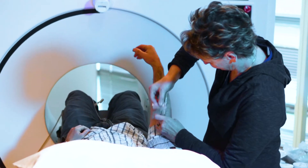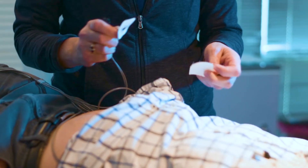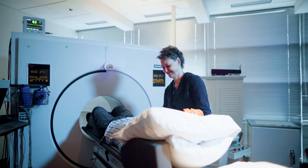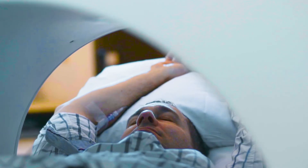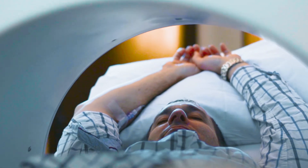Cardiac PET involves having the patient come in. They have an IV put in by a team of the technician and a nurse. After the IV goes in, the patient is placed on a table that moves in and out of the camera. It's not one of those cameras that require patients to be deep in a tube. Their head is out the entire time, and that helps mitigate against feelings of claustrophobia.